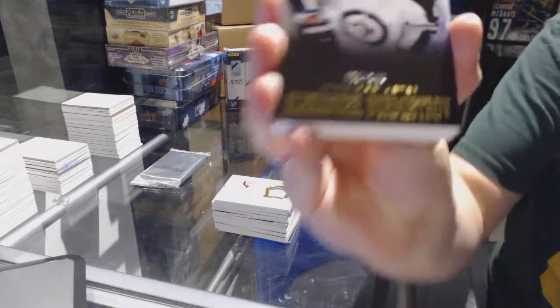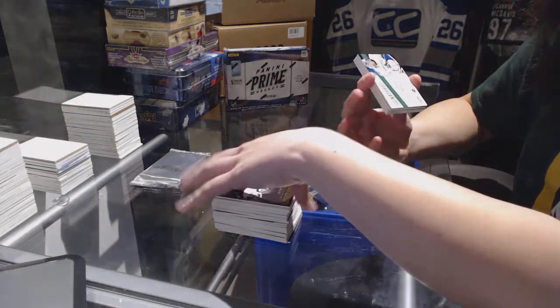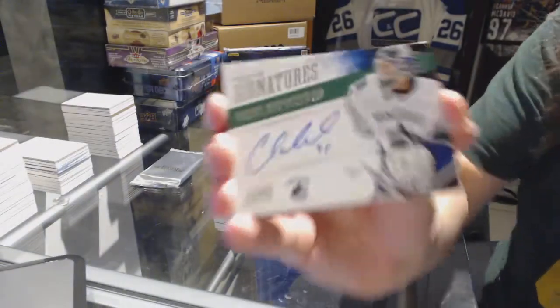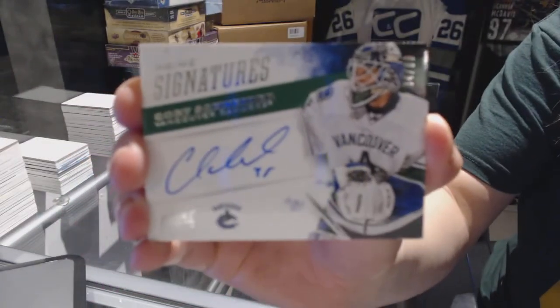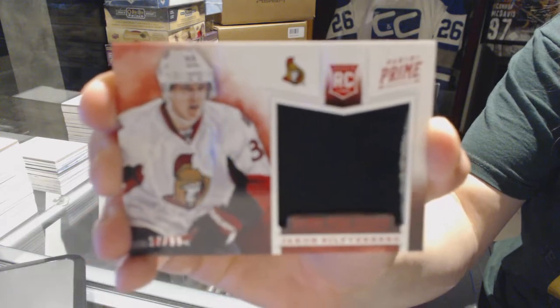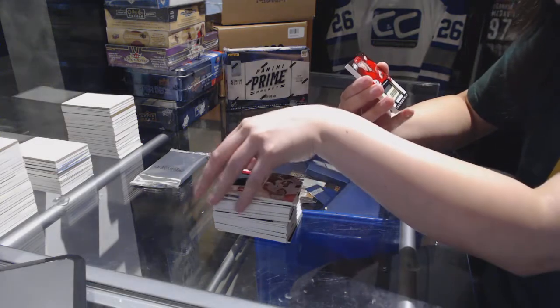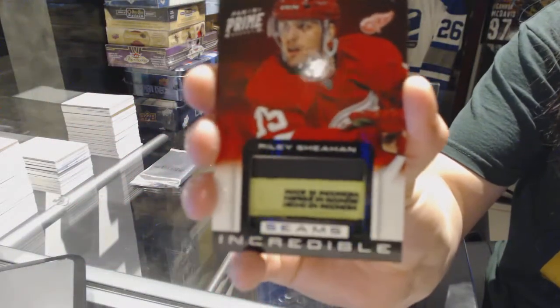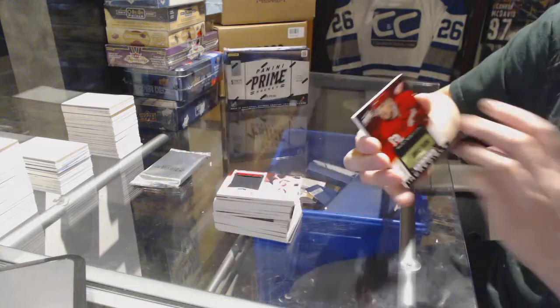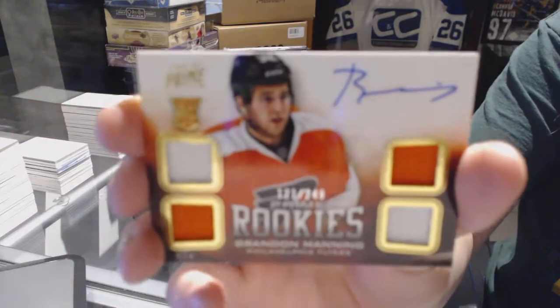We've got a base card numbered 249 for the Winnipeg Jets, Alexander Burmistrov. Prime Signatures numbered 99, Corey Schneider for the Vancouver Canucks. Prime Time Rookie Jersey for the Anaheim Ducks, Jakub Silfverberg. We've got number 1 of 10 for the Detroit Red Wings, Riley Sheahan. And a quad rookie jersey numbered 249 for the Philadelphia Flyers, Brendan Manning.